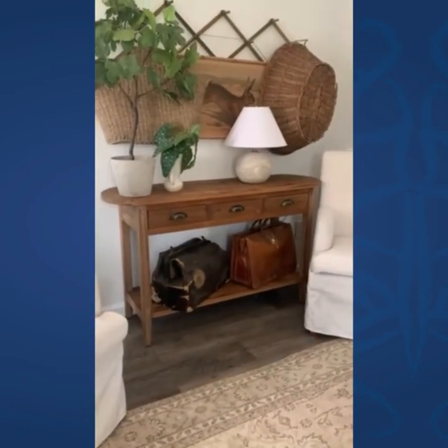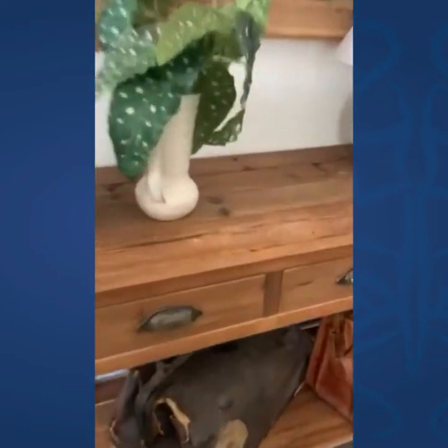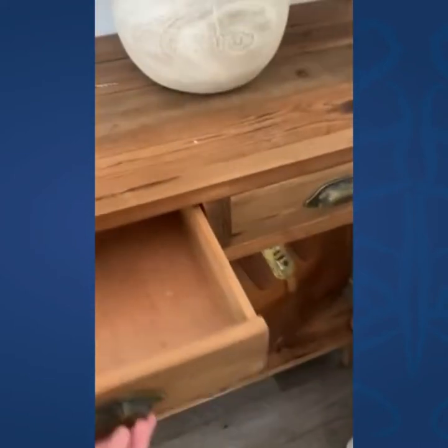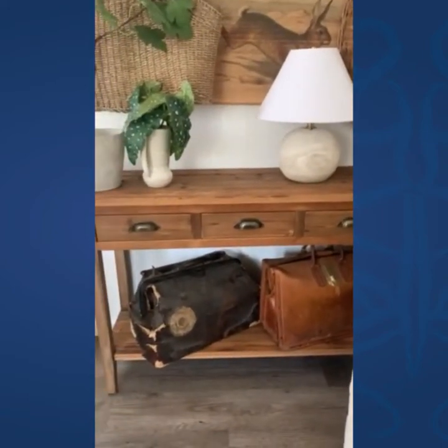This is actually inside my she-shed and it fits perfect. It has three drawers right here — they slide out super good. And it has the bottom shelf right there, which is perfect.